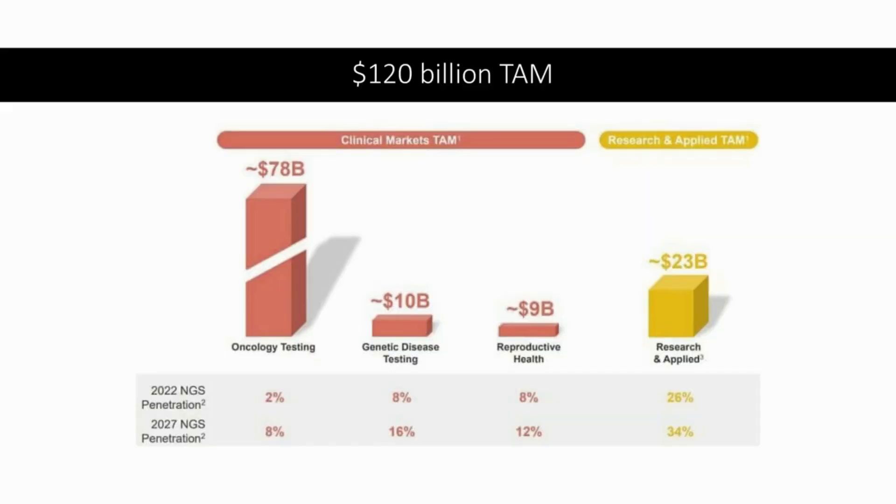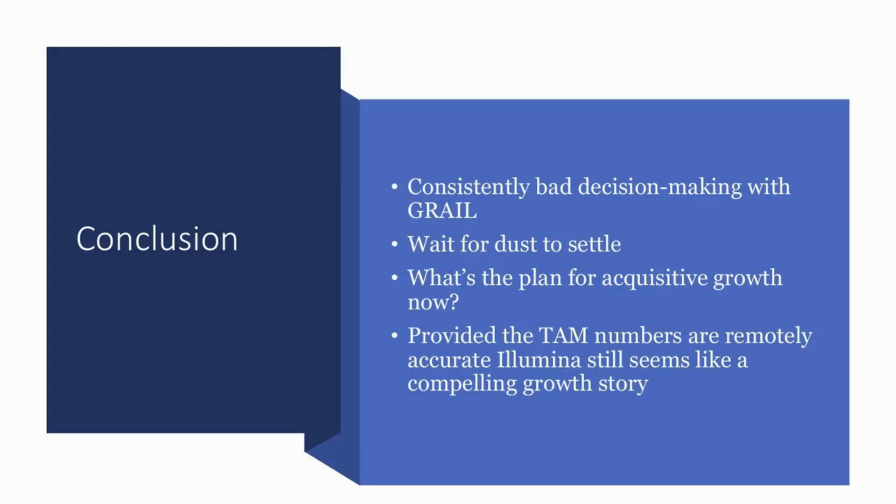Getting back to the total addressable market, Illumina cites a $120 billion TAM and notes they've penetrated a very small amount of that. You can see their estimates for market penetration going forward, so there's certainly a lot of growth still left for Illumina. There are consistent concerns around bad decisions made with GRAIL, but we need to wait for the dust to settle — it seems like the market has already priced that in. Hopefully Illumina will provide color on acquisitive growth plans going forward, and provided those TAM numbers are remotely accurate, Illumina remains a compelling growth story and represents a good opportunity for investors given the amount of growth left in their pipeline.